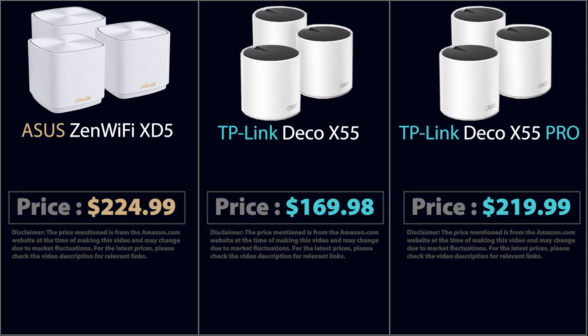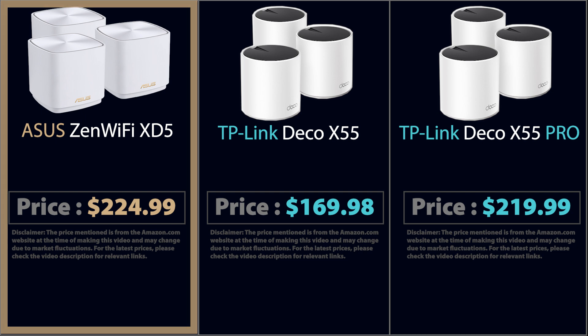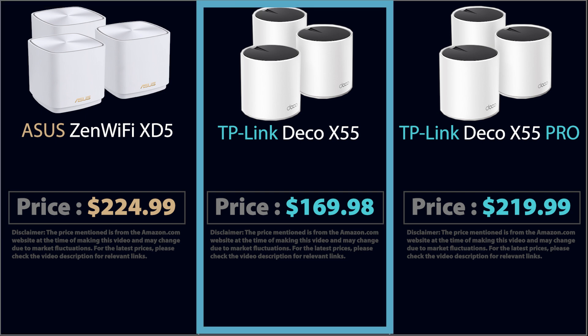And that brings us to the prices of these mesh systems. At the time of making this video, here are their prices on Amazon. Here's how I would personally decide between these three: if I already have an Asus router that can participate in the Asus AI Mesh system, I would definitely go for the XT5. It also comes with Asus WRT features, which are great. Yes, it is the most expensive option, but I think the difference is definitely worth the advantages mentioned. If I don't have an Asus router, I would probably lean towards the X55 — not the Pro version — mainly because it is much cheaper and has three Ethernet ports, which considering the Wi-Fi speed and everything makes much more sense.